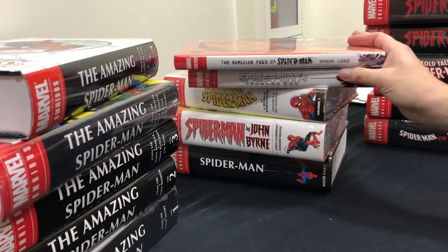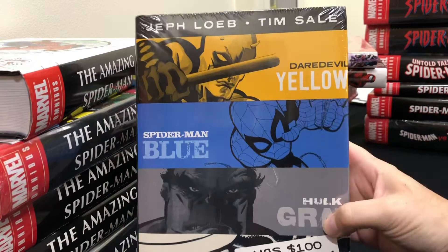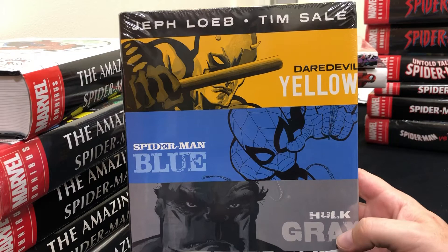One other omnibus contains Spider-Man-related material — the Jeph Loeb and Tim Sale collection. These were mini-series, and he did four different mini-series including Captain America White. Tim Sale is a really good artist, and Loeb is a fast-paced writer. Spider-Man got a mini-series in here too. It's not really continuity-impacted, but it's solid work.